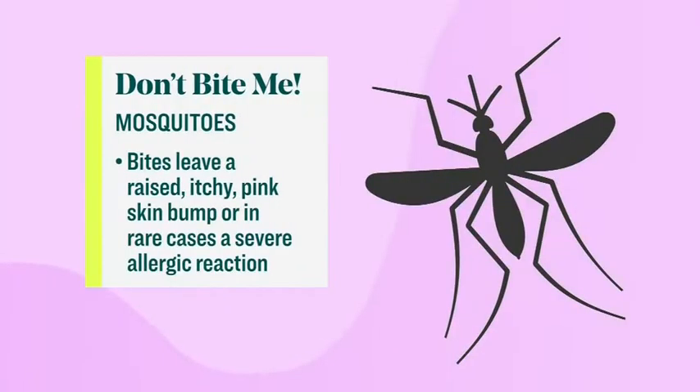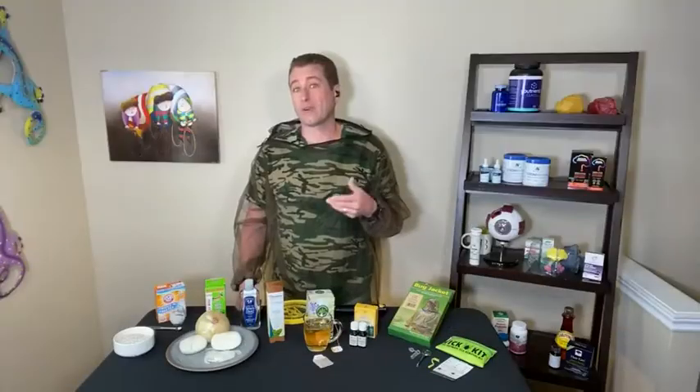Mosquitoes — we've all been bitten. They leave this raised, itchy, pink skin bump. Or in rare cases, you'll see them two or three inches wide, and that's a severe allergic reaction. Typically doesn't go systemic.